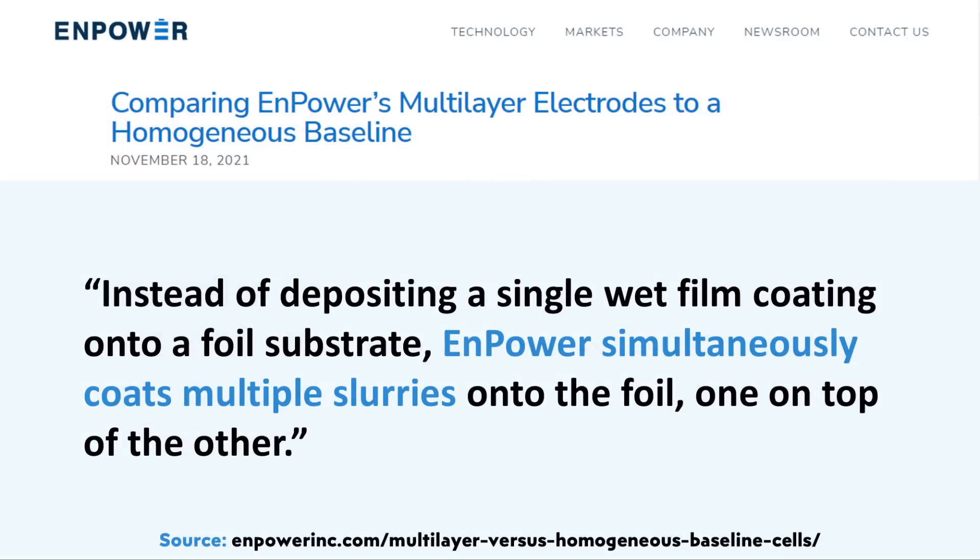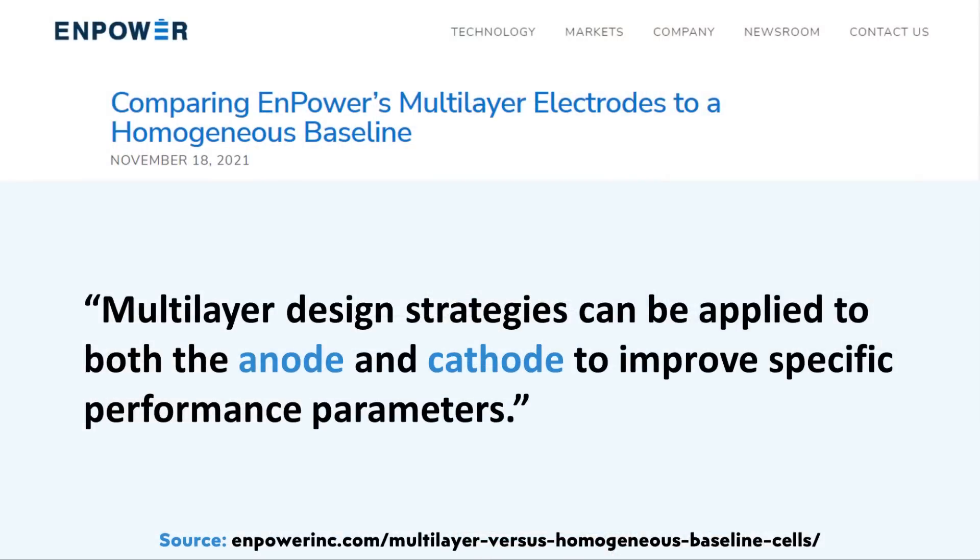In an article from Npower's website comparing their multi-layered approach to traditional single-layer electrode designs, they describe their design as follows: instead of depositing a single wet film coating onto a foil substrate, Npower simultaneously coats multiple slurries on the foil one on top of the other. At the moment Npower seems most focused on using this multi-layer technology on the anode side, though the article states that multi-layer design strategies can be applied to both the anode and the cathode to improve specific performance parameters.